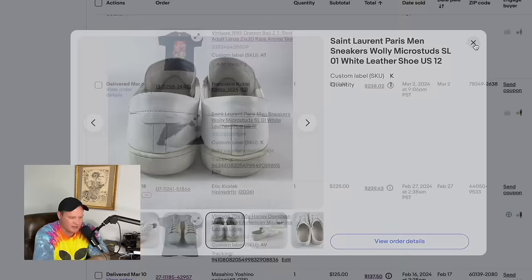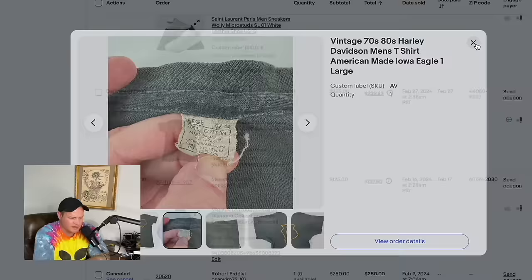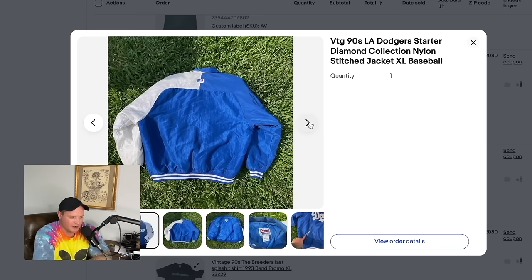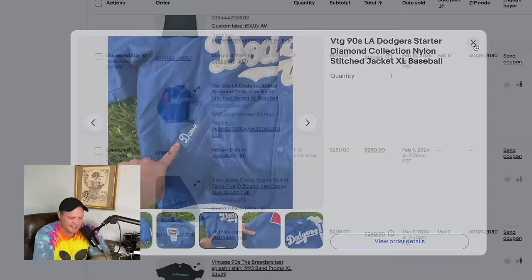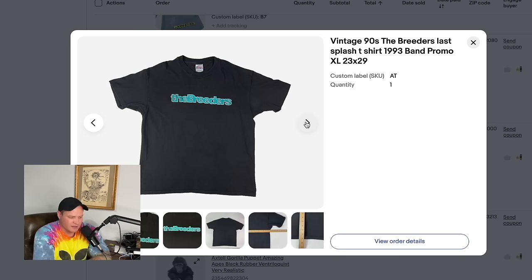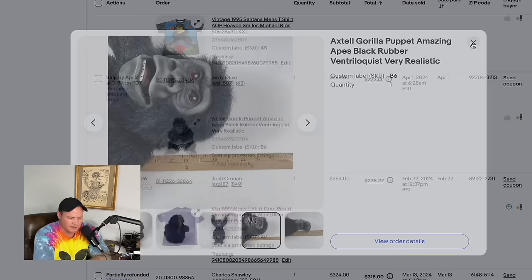My personal 1989 Dragon Ball shirt sold for $220. Saint Laurent Paris men's sneakers from back in the day sold for $219.88. A vintage Harley shirt with a nice fade, size large, sold for $225. A Dodgers jacket found at an estate sale — I even modeled it and took photos on the grass — sold for $125. A pair of Jincos initially sold for $250 but the order was canceled — which turned out to be lucky, because they later sold for $500. A Breeders shirt from a Colorado buyout sold for $200.